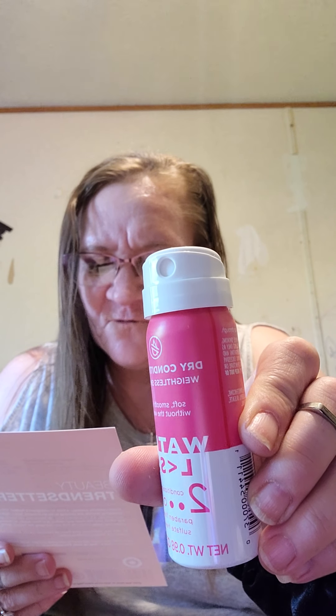This is dry conditioner — weightless, smooth, waterless. It says: instant moisture dry conditioner. Dry conditioner tames frizz and flyaways, moisturizes dry ends, and detangles messy hair, all without the use of water. So we got a dry conditioner.